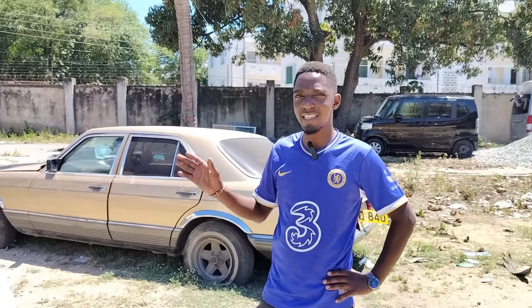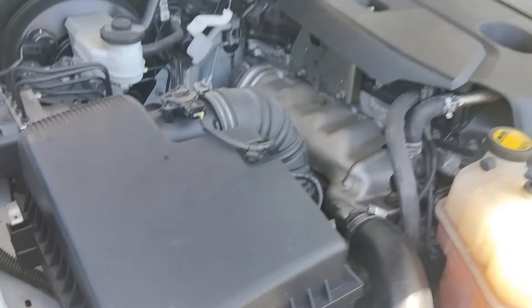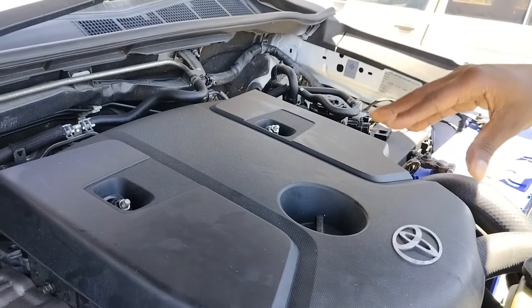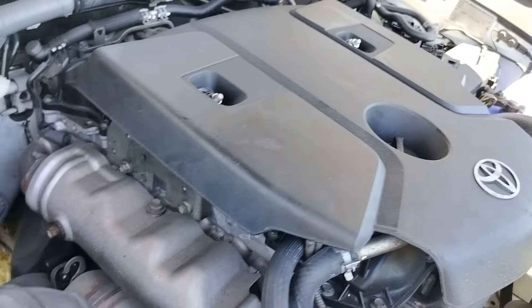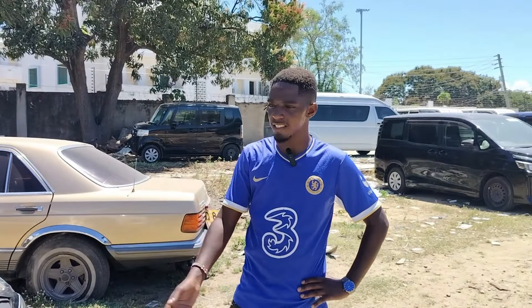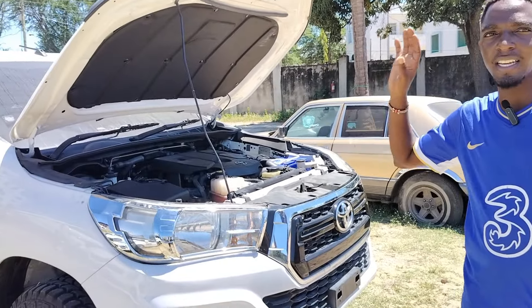If you're wondering what engine is under the hood: we have a 2GD-FTV engine, a four-cylinder 2.4 litre diesel on this unit. This gives you a lot of torque — this car is torque-oriented. You need that pulling power, and the diesel engine delivers it. It can haul heavy loads over long distances without getting exhausted. The engine is quite powerful and I love the eco-fit design.